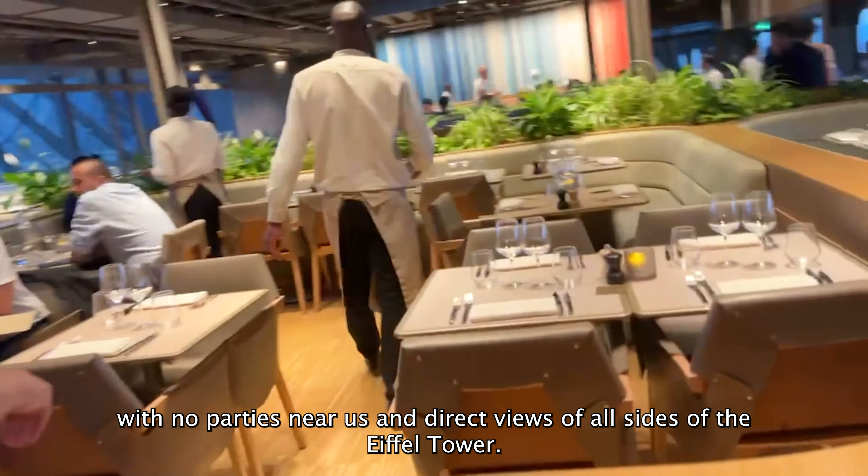First step: grab our tickets and go to the elevator. We're going to the very top of the Belly of the Beast right now. At this point we're right here on the first floor of the Eiffel Tower, queuing up for our luxury dining experience.